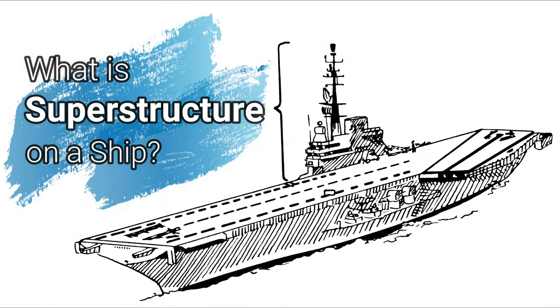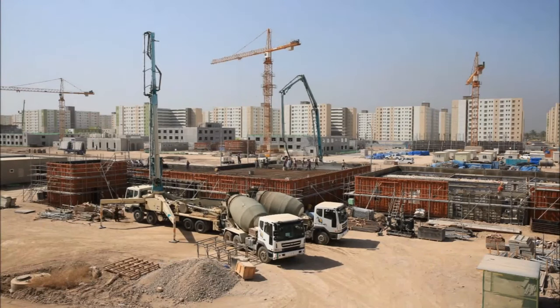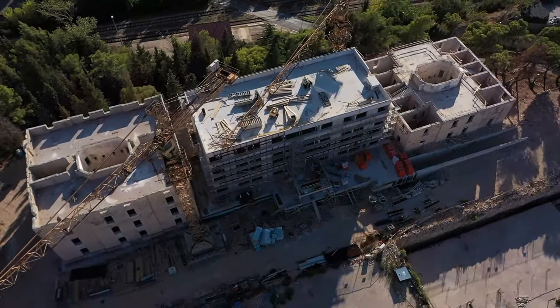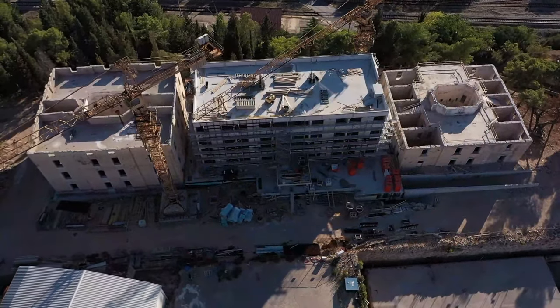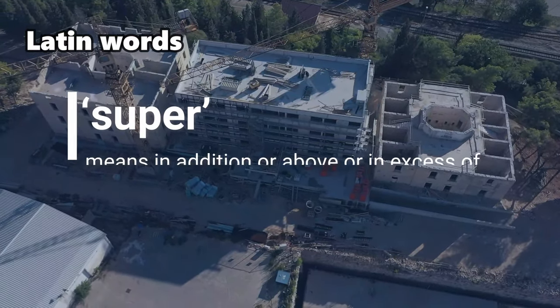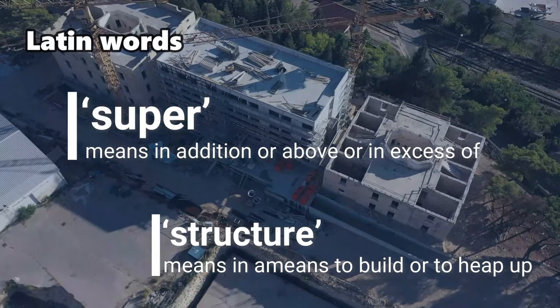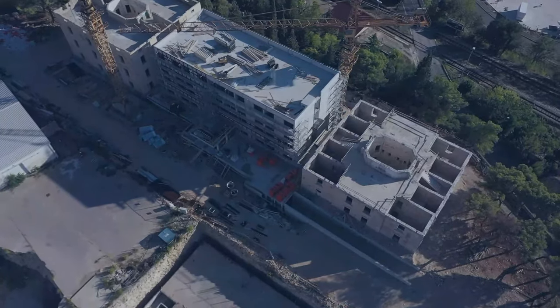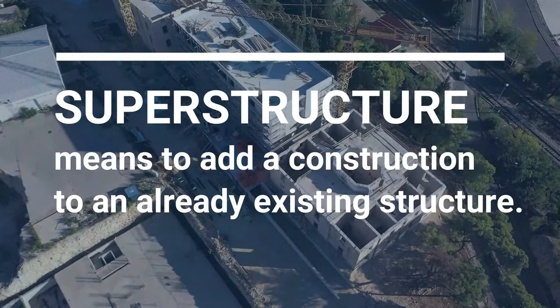What is superstructure on a ship? A superstructure is an extended construction of any building or platform that rises above the rest of the building or platform in a distinct manner. The word comes from a combination of two Latin words. The Latin prefix 'super' means in addition, above, or in excess of, whereas the stem word 'structure' means to build or to heap up. Thus, superstructure means to add a construction to an already existing structure.